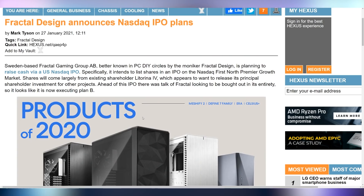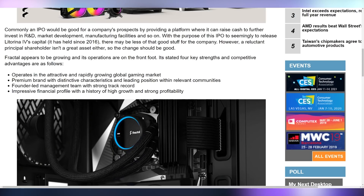Fractal Design is going to try to reboot their financial hopes by announcing a NASDAQ IPO plan. This is apparently after they weren't able to get bought out, so this is kind of plan B to get the funding they need in order to survive as a company — which doesn't necessarily seem like a good thing in the long run.